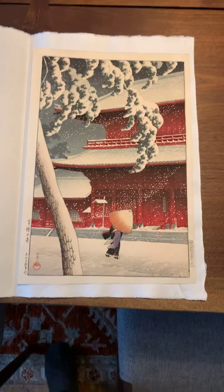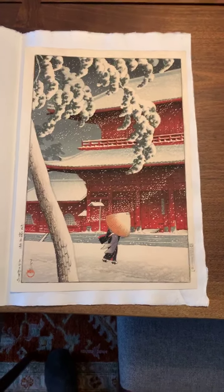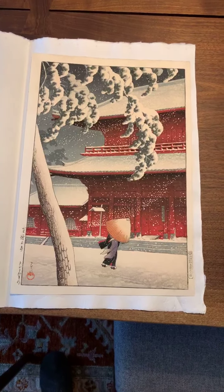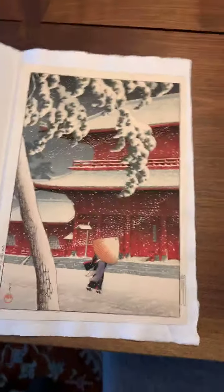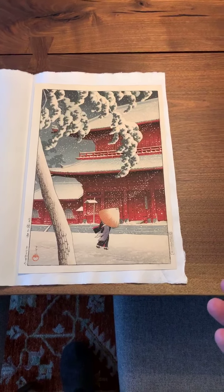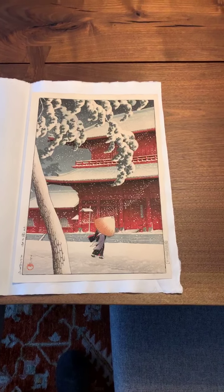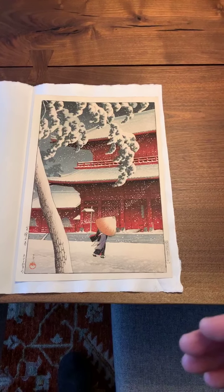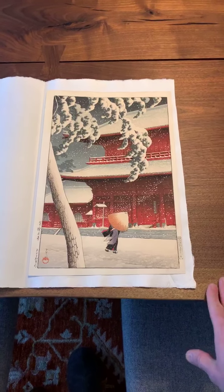This is a print by Kawase Hasui. It's known as Zojoji Temple Shiba. The print was done in 1925, and it's a stunning woodblock print. You'll notice that it's one of those designs that are iconic. For those of you who are familiar with Hasui, this is a design that I'm sure you've seen on the cover of books. Articles were written about it. A lot of dealers use it as cover pieces to exhibitions, so it's a very important print.